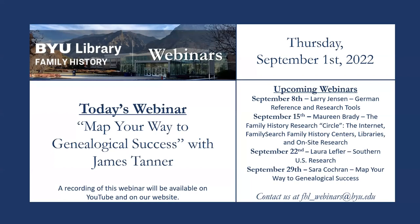For today's webinar, we are pleased to hear from James Tanner, who will be presenting on Map Your Way to Genealogical Success. James has over 40 years of experience in genealogical research and is an avid blogger of the Genealogy Star Blog. He has served as a family history volunteer for 18 years, presented at expos across the U.S., Canada, and Europe, and is a member of the Board of Directors of the Family History Guide Association, currently serving at the BYU Family History Library. James is a professional photographer with seven children, 34 grandchildren, and two great-grandchildren.